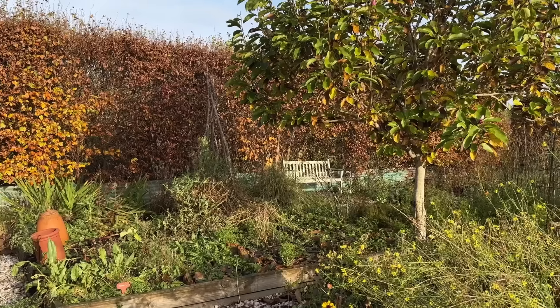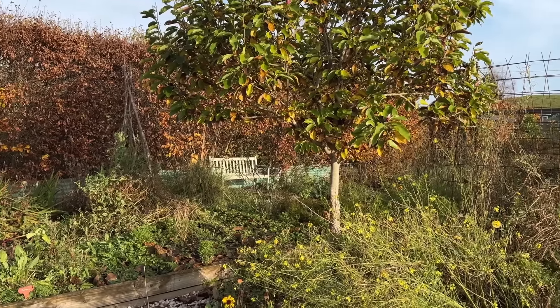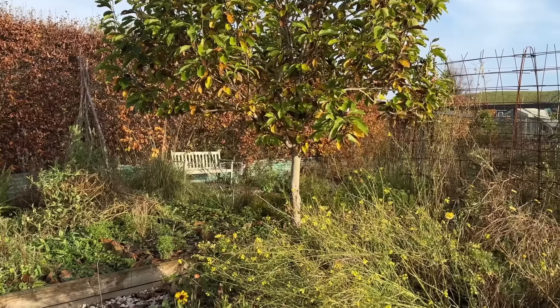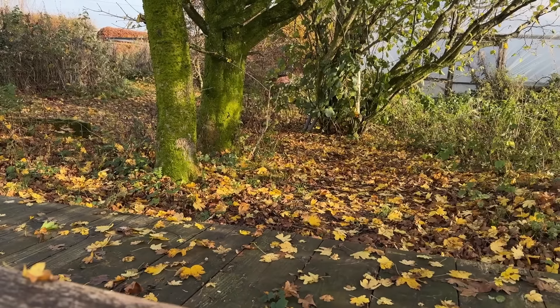I started this week off by asking people in my studio club what they particularly loved about autumn and the answer was really everything. I love everything about autumn. I love the colours and the garden and those late kind of flowers that you get just when you get a little bit of warmth in autumn.